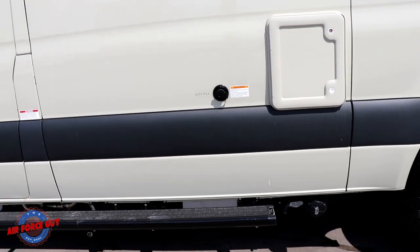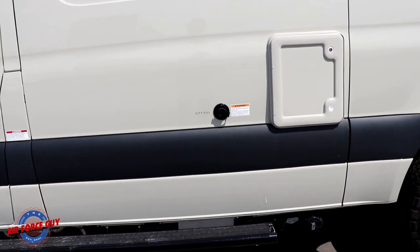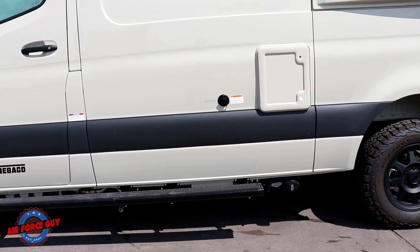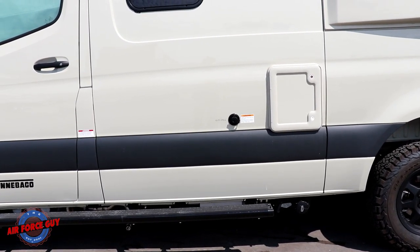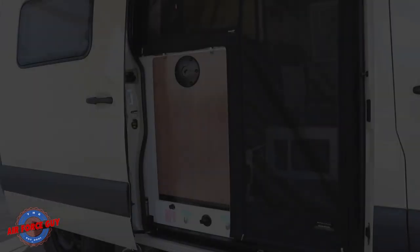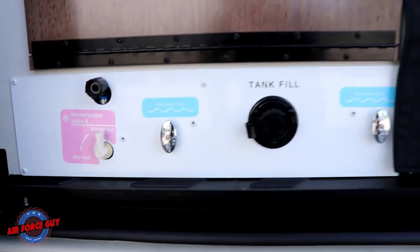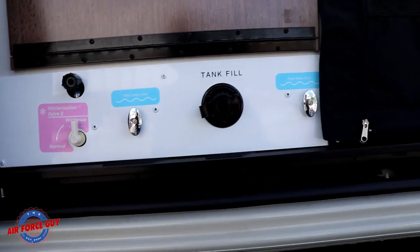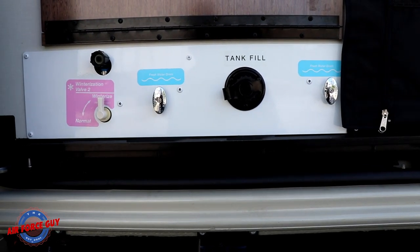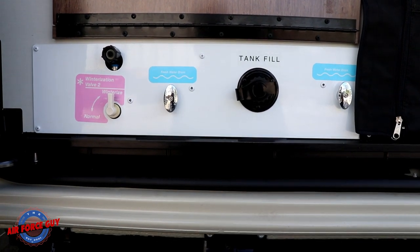For those at a campground and plugging into electric, you can connect your city water hose here so water comes directly from your water spigot. For boondocking, you have a freshwater tank that you fill on the other side. When you open up the center door, this is where you have your freshwater tank fill right here, along with your freshwater tank drains — this is also where you'll winterize, all conveniently located on the door side.